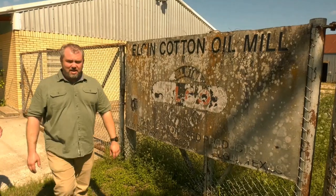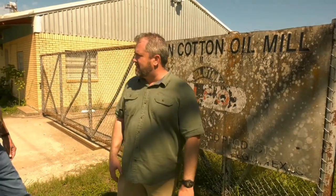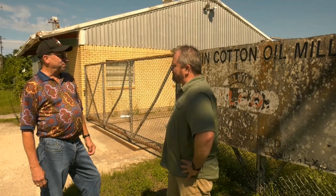"Elgin Cotton Oil Mill — man, I bet that was a trip down memory lane for you." "Yes, sir. I started coming down here when I was six years old. Probably spent a lot of time down here — grew up down here pretty much." "Well, thanks for the tour." "Yes, sir. Glad to show you our little piece of Texas history." "Awesome, thanks so much."